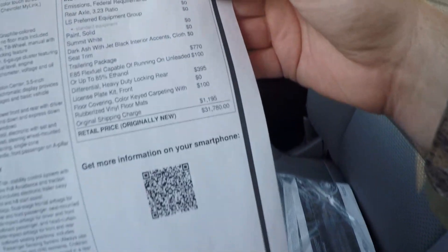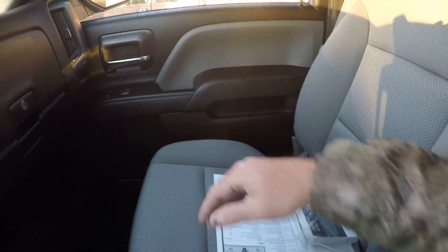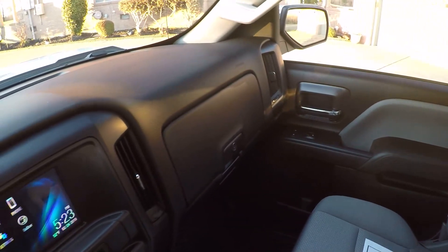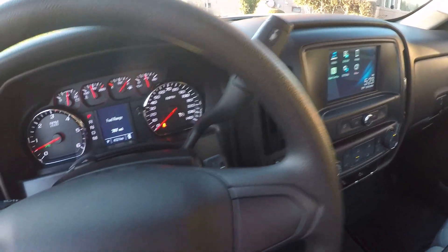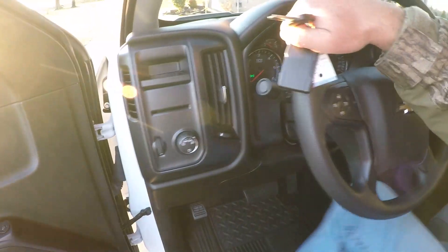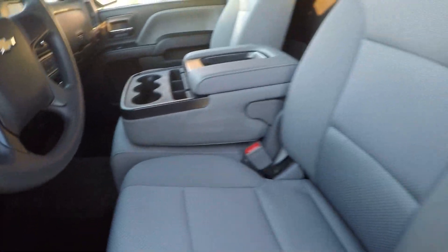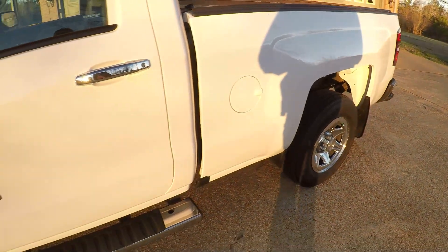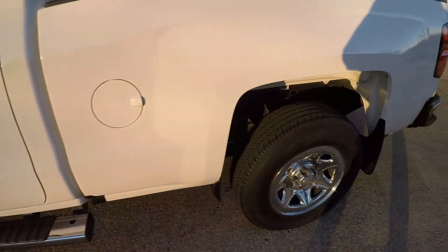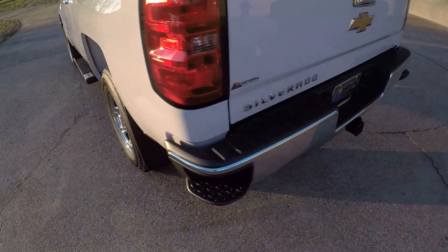Original window sticker was right at $31,780, and there's probably another couple thousand dollars invested in accessories on top of that — so this was not a cheap truck. It's in like-new condition at a much better price than new. The body's in great shape — no scratches, no dents. Very clean frame, no rust, no mud. It's about as new as it gets for a used truck.